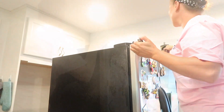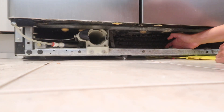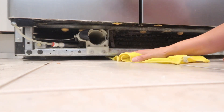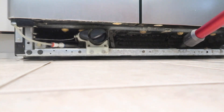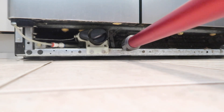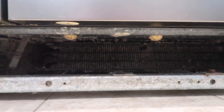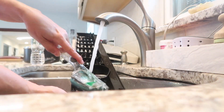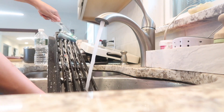You want to clean all sides of the refrigerator including the top, sides, the back, and anywhere possible that you see could have potential dust on it. Now I'm just going to wipe down the grill area one more time to get rid of any excess dirt, and I'm going to vacuum one last time wherever the vacuum can go. This is 100% better than how we started, and now I'm just going to wash the grill and replace it back where it belongs.